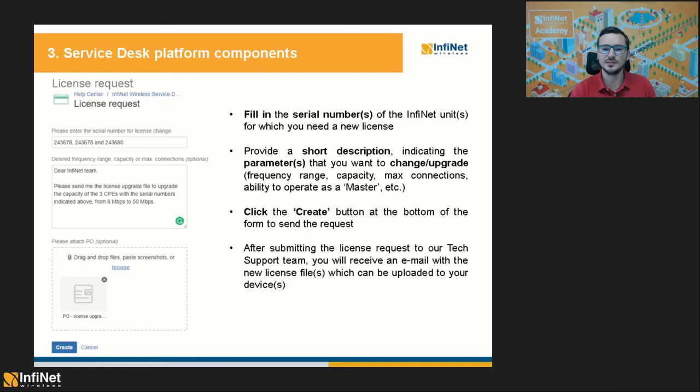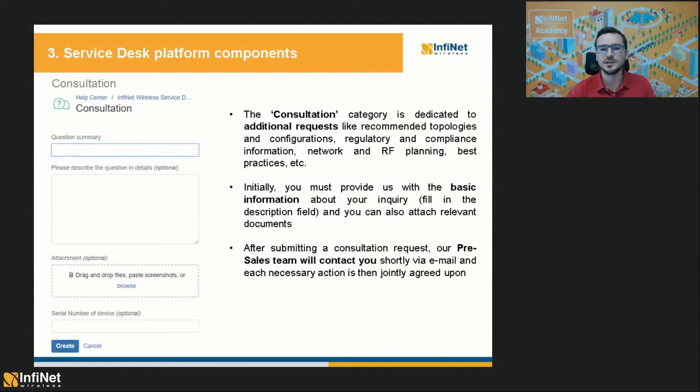For paid licenses, this might take a bit longer because our financial department has to check the purchase order and approve the issuing of the new license. The consultation category is dedicated to additional requests like recommended topologies and configurations, regulatory and compliance information, network and RF planning, and best practices. You should provide the basic information about your inquiry in the description field and attach relevant documents. After submitting the consultation request, our pre-sales team will contact you via email and together you will establish the best course of action for your projects.